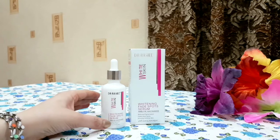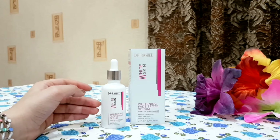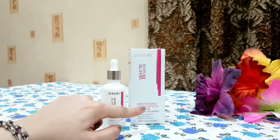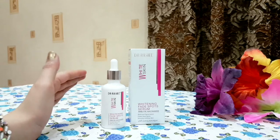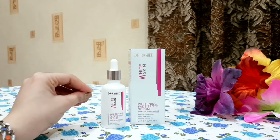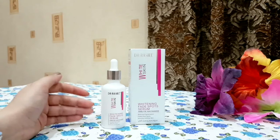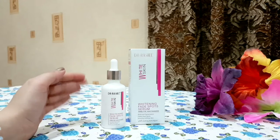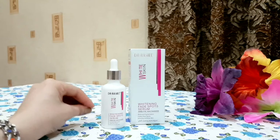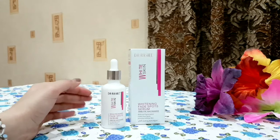However, the claim of fair skin, white skin, and fading dark spots is totally wrong. Even if you use 6 or 7 bottles, you will see at most 10 to 20% improvement — otherwise it does not provide any whitening, does not fade sun tan or dark spots. This claim is a very bad and misleading thing. This is just a normal moisturizing serum that you can use to hydrate your skin; beyond that it doesn't have any significant effect.